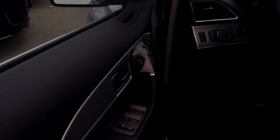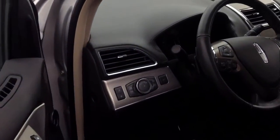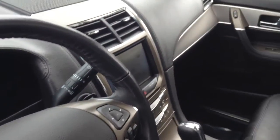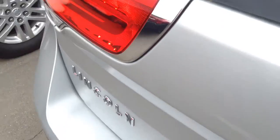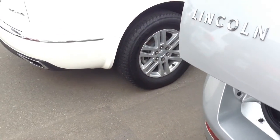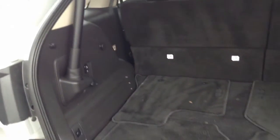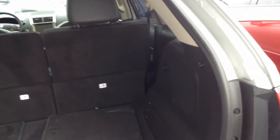As far as the interior goes, it is the black interior. Again, touch screen, very nice interior. Just want to give you a closer look. Here is the back. Really nice shape.